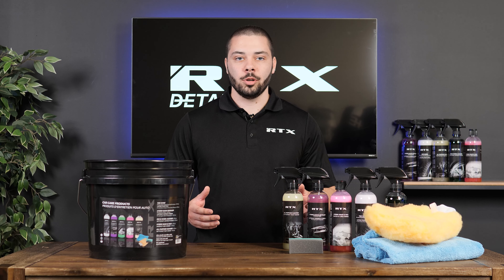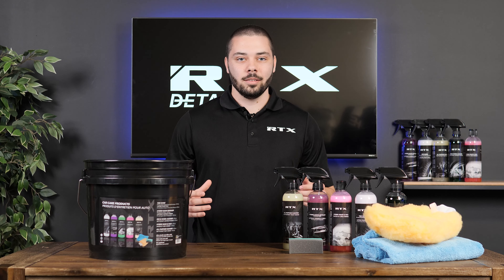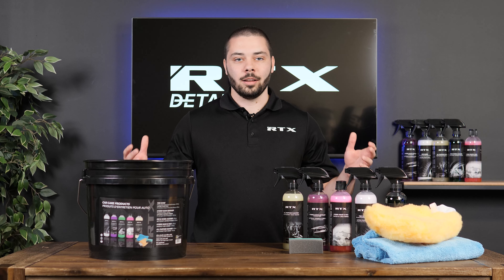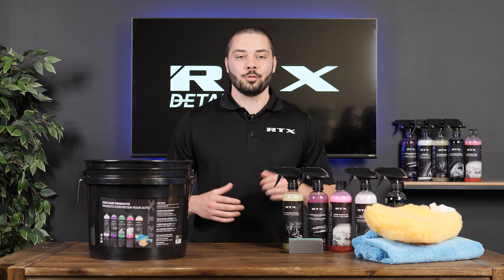Lastly, we have the All-Purpose Cleaner, which also contains a degreasing agent. This product is safe for the environment and can be used for the car or any garage equipment. If you're looking for car detailing products made here in Canada, visit rtxdetailing.com and get yours today.